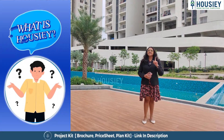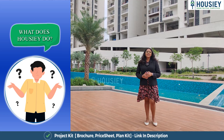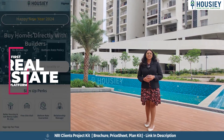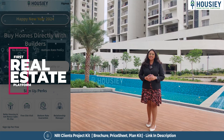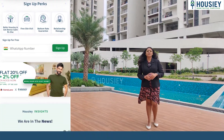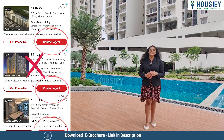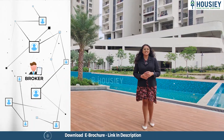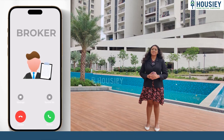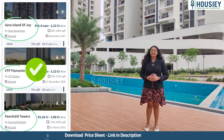Howzee is India's first real estate platform that connects home buyers directly with the developers, thereby giving you all the bottom price guarantee without any brokerage or markup charges. Howzee is a team of 350 plus RERA certified professionals present in six cities: Mumbai, Pune, Bangalore, Ahmedabad, Hyderabad and Gurgaon.